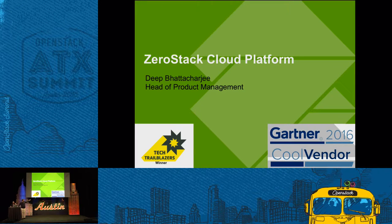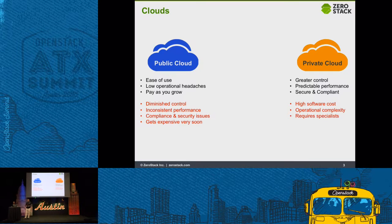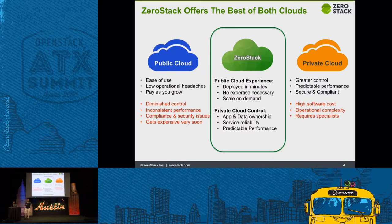We recently got announced as the Gartner Cool Vendor. At ZeroStack, we essentially do cloud slightly differently from everybody else. You have the notion of public cloud where it's easy to use, less operational headaches, you pay as you grow, but you have less control, it's inconsistent, and there are compliance and security issues. In private cloud, it's very complex — often you need an army of professional services to deploy it. What ZeroStack does is somewhere in between: we give you the public cloud experience with the control and compliance of a private cloud.